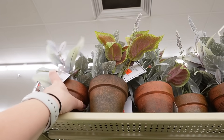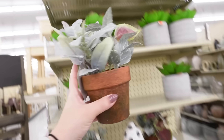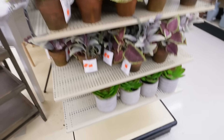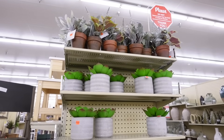I see some orange clearance stickers on this end cap. There are a lot of faux floral arrangements — this one is $5.49, I like the leaves in it. This faux succulent is $4.49. Just some nice little faux florals that are super affordable — all under $6.